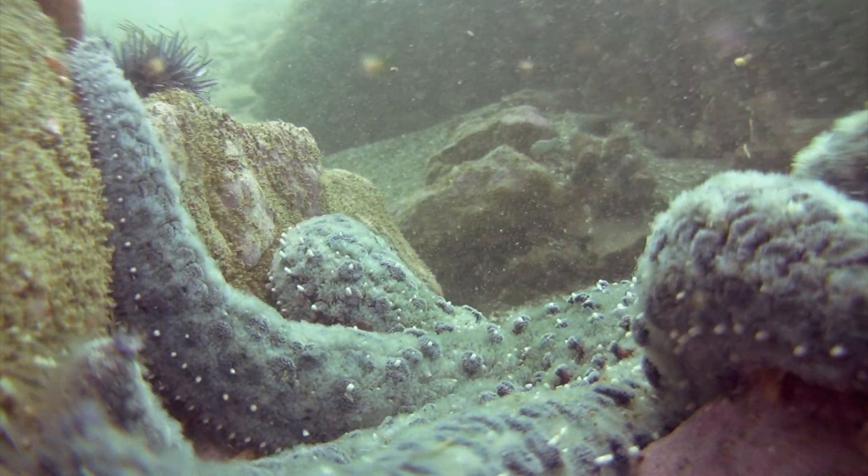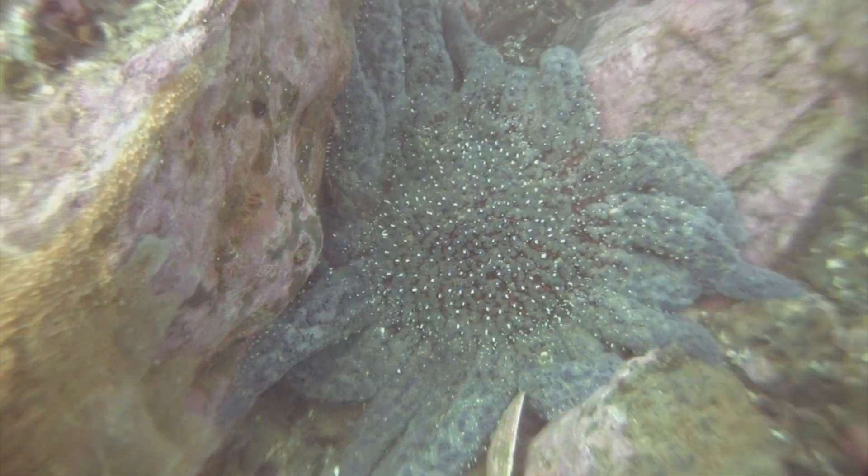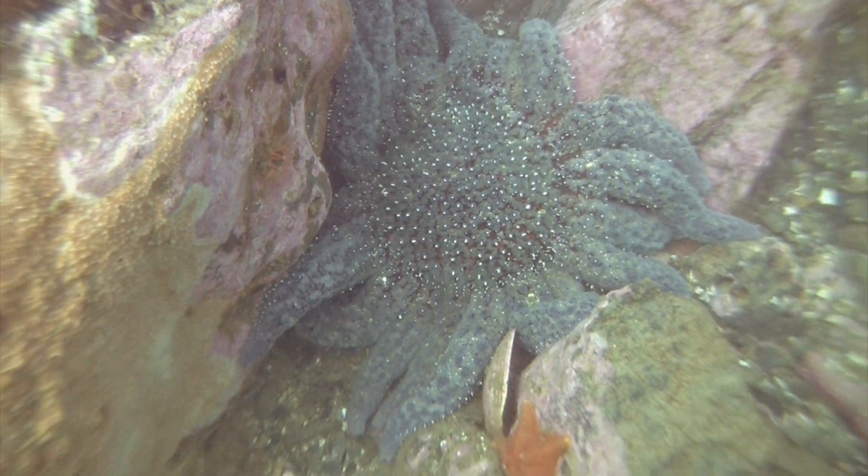If attacked, sunflower stars have the ability to shed their arms, which, like all sea stars, are able to regenerate those lost limbs within a few weeks after losing them.